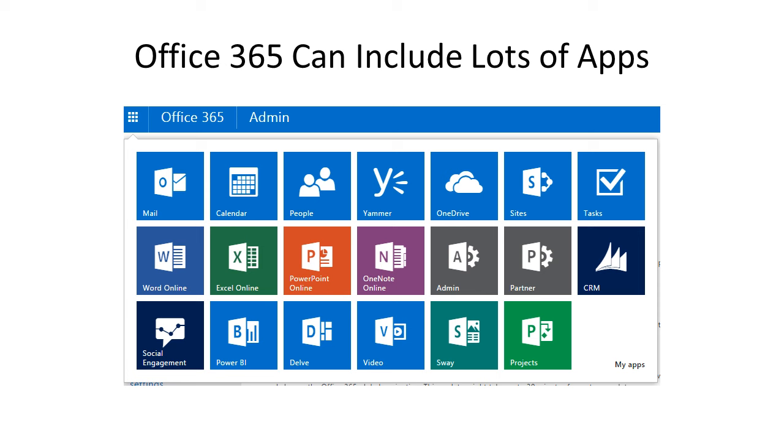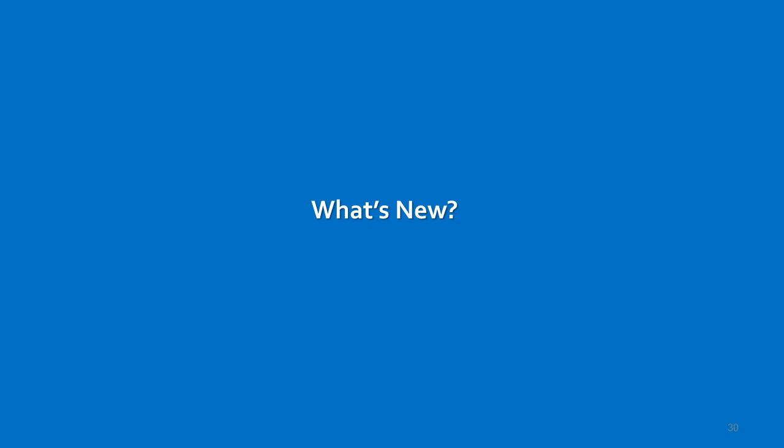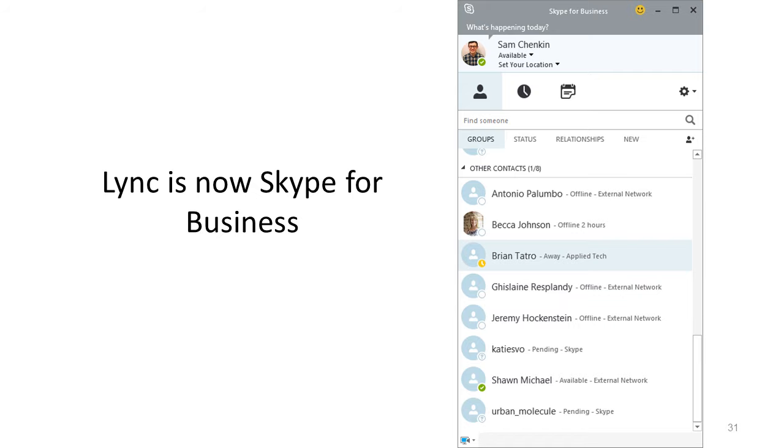Now let's step into what is actually new inside of Office 365. One of the biggest changes — something you've probably heard about recently — is that Lync is now Skype for Business. It used to be Lync Online, and now it is Skype for Business. If you're already using Lync, you would probably have been upgraded to Skype for Business already. That's something you would have known about if you checked the roadmap and the blogs.